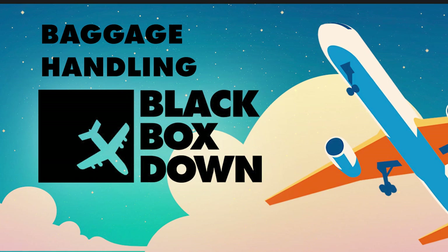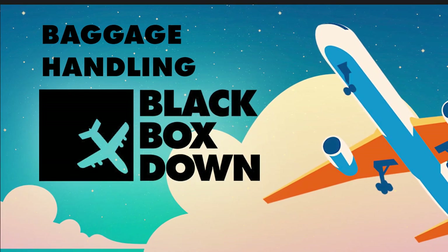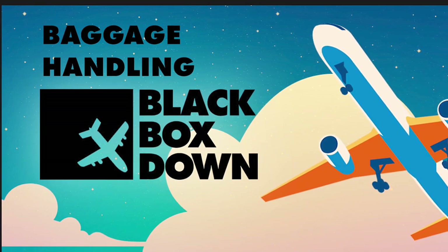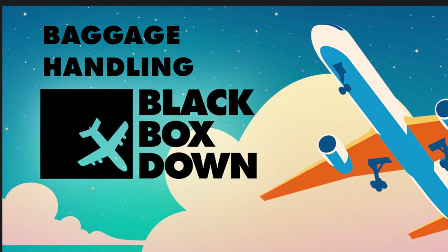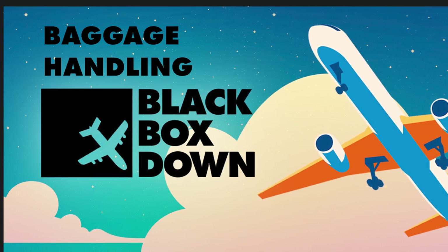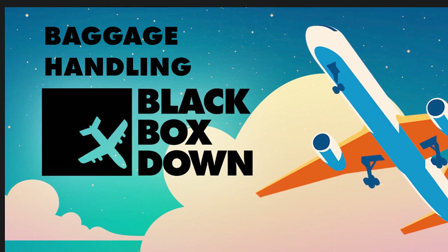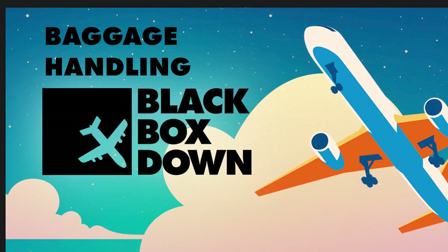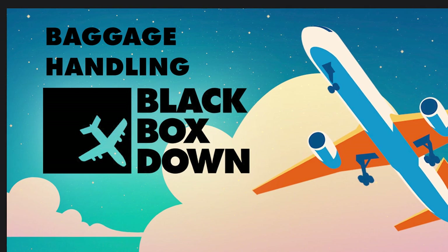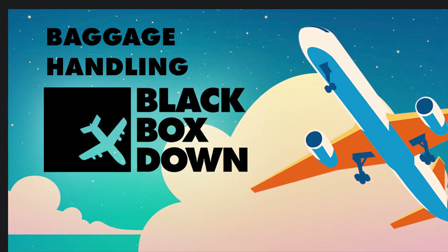One thing listeners might wonder about is security screening for checked bags. Once you check in your bag and it disappears behind the counter, it gets checked and screened — you just don't see it. One stage it passes through is the TSA's explosives detection system machine, which searches for residue or traces of explosives and automatically flags luggage for further inspection.